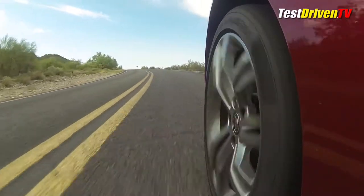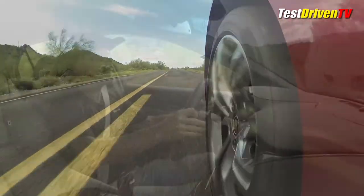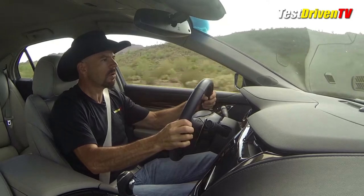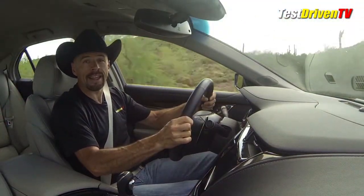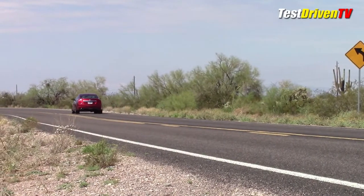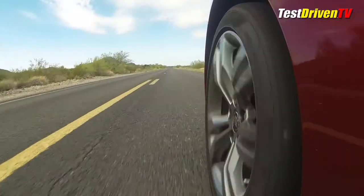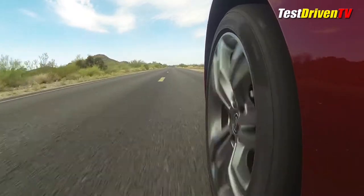I'm not missing the V8 at all here. Downshifting into a corner — it's giving it to me. That's what daddy likes. The CTS V Sport will accelerate from 0 to 60 in 4.4 seconds according to Cadillac, and also achieve up to 24 MPG on the highway with an average combined MPG of 18.